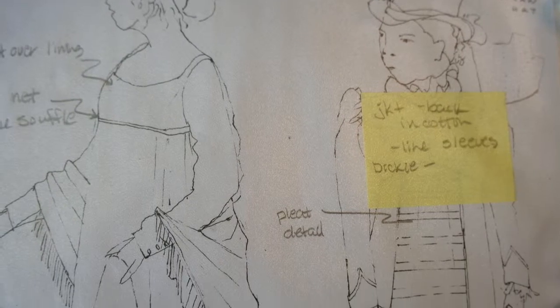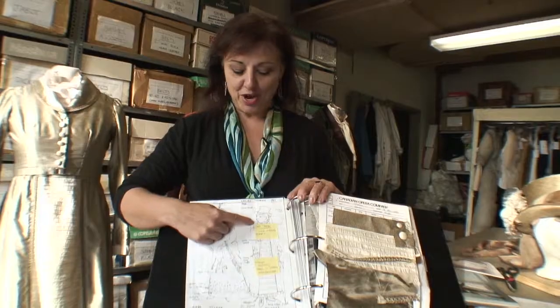He studies them, makes sketches — which are these — which we put in our Bible. That's how important this book is to us; we call it the Bible. He makes a sketch, we do conversations, I post sticky notes and write my little notes, and we start the swatching procedure.